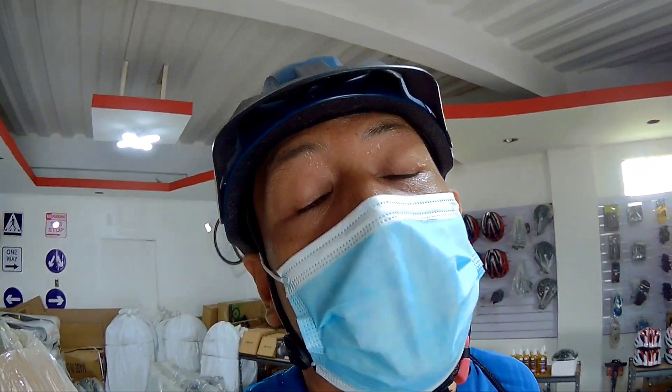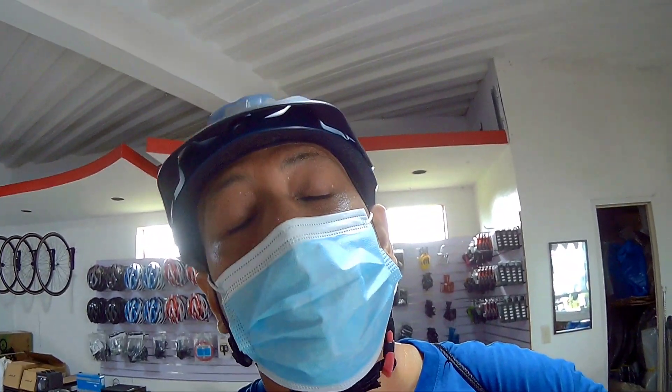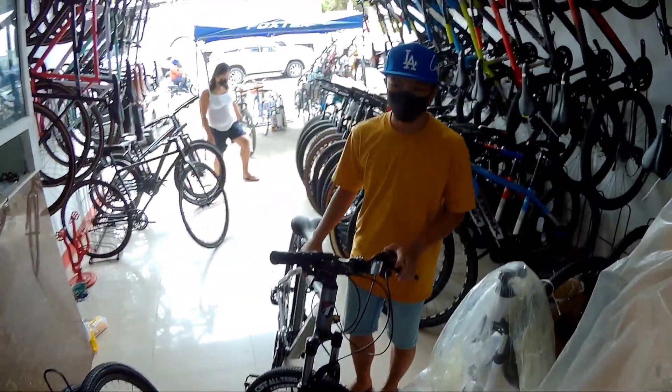Eto lang yung kabuuan ng bike visit natin dito kay Budget Bikes Cavite. Abangan nyo yung mga iba bike checks ko dito sa Budget Bikes Cavite. Maraming salamat! Kung bago ka pala dito sa channel natin, please support Budget Bikes Cavite, lalong lalo na etong bagong branch nila. This is your Spigitik the Explorer, ciao!